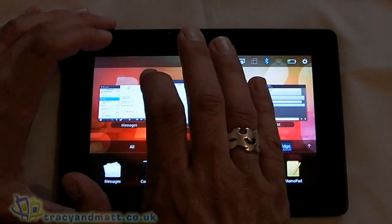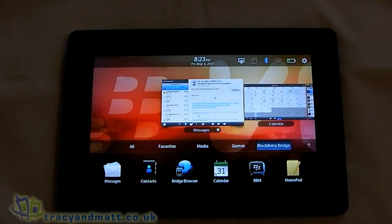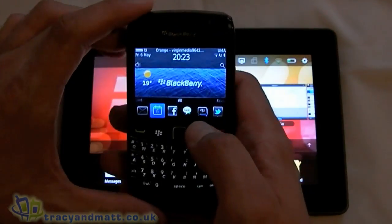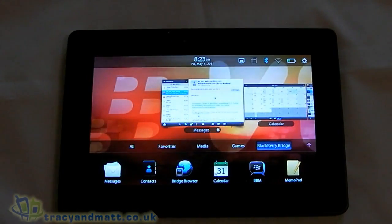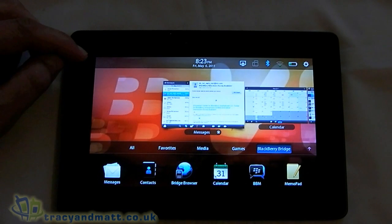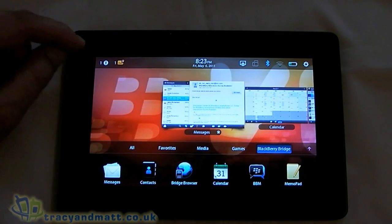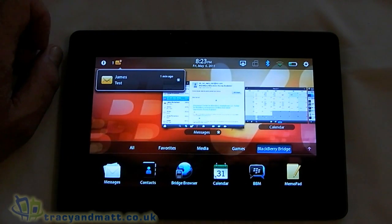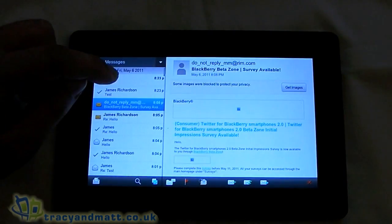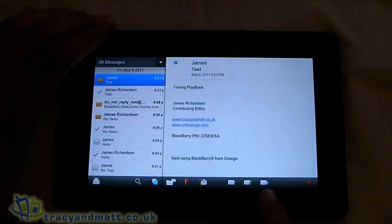The last thing we're going to have a look at here is messaging. What we're going to do is send myself an email from the BlackBerry smartphone, so we can see what happens when you get an email on the Playbook. There we go, that's sent. We should see the red notification icon on the top left-hand side when the email comes through. It's not particularly easy to see, but we also get an envelope that appears showing us we've got an email. We tap that and it shows us who the email is from and the subject. You can either tap that to jump into that particular message or open the messaging application. Down at the bottom we have some icons — forward, reply to all, or reply.